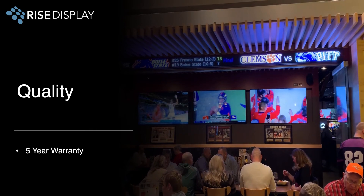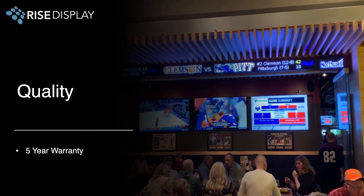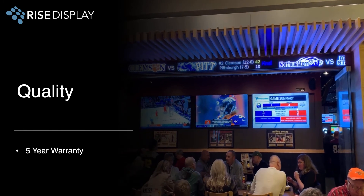We're so confident in the quality of our tickers that we back them up with a full 5-year on-site warranty. If anything happens, just call us and we'll take care of it.